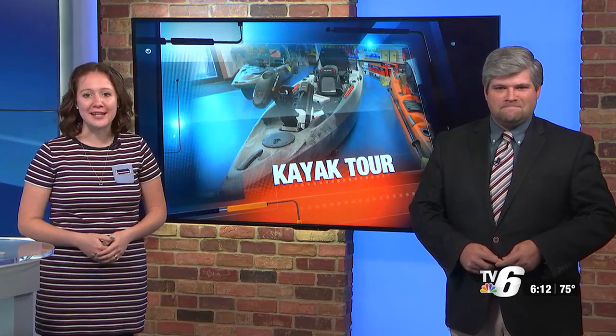The first of its kind electric assisted pedal kayak came to Kipling today. It was the only stop in Michigan for the Power to the People EPDL kayak tour. TV6's Escanaba Bureau reporter Barbara Bellinger took to the kayak for a spin and spoke to tour organizers about what makes this kayak so unique.